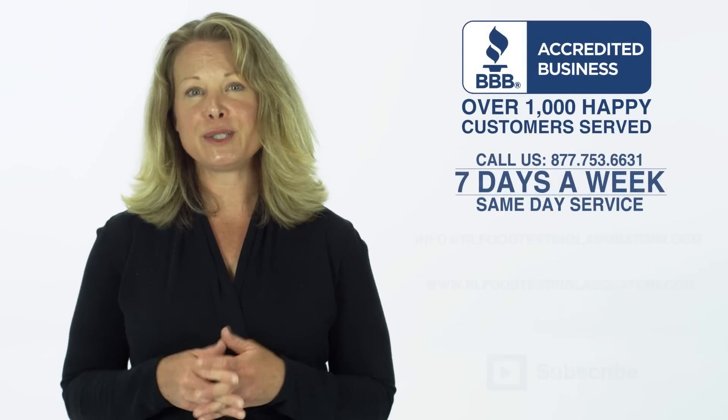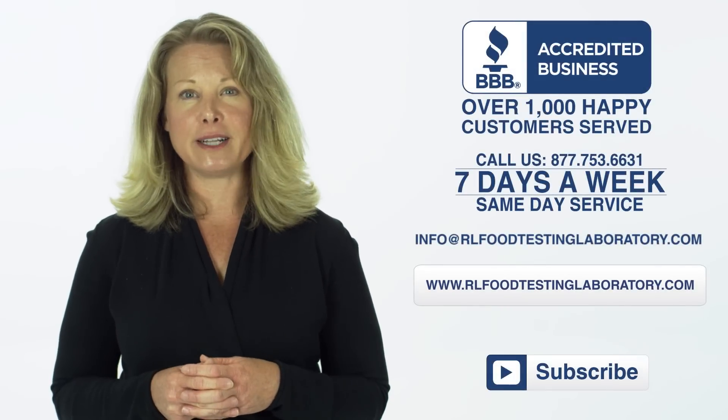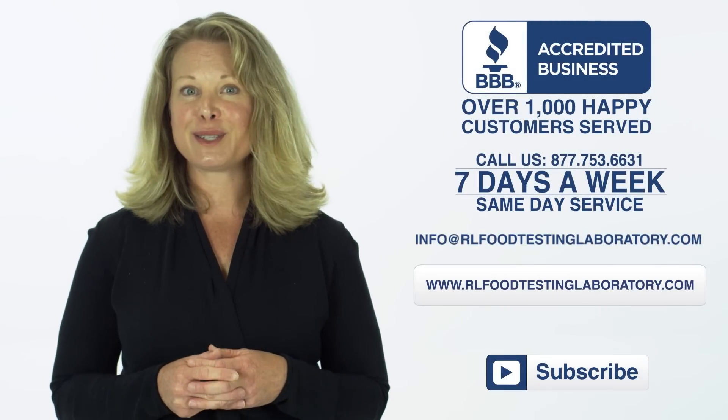So if you have any questions or are ready to place your order, just give us a call or email us. We are standing by 7 days a week. Thank you.